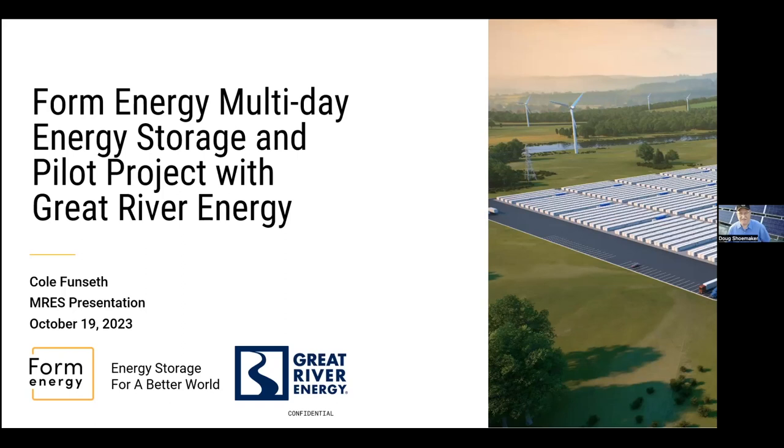Well, let's get started. We've got an awesome topic to talk about tonight. Cole Funza is an electrical engineer. He got his degree from the University of Minnesota, and he's been with Great River Energy now for about eight years. He's the manager of generation engineering in their power supply division, and he's been kind enough to share with us this fantastic new technology they're working on for extended storage-type batteries. Cole, please take it from here.